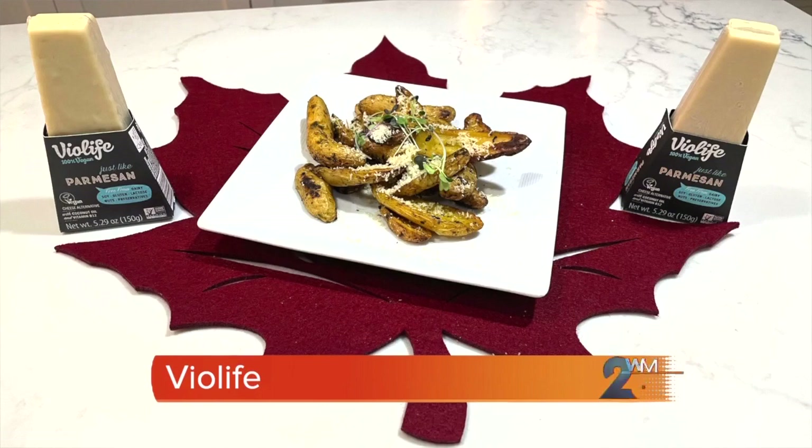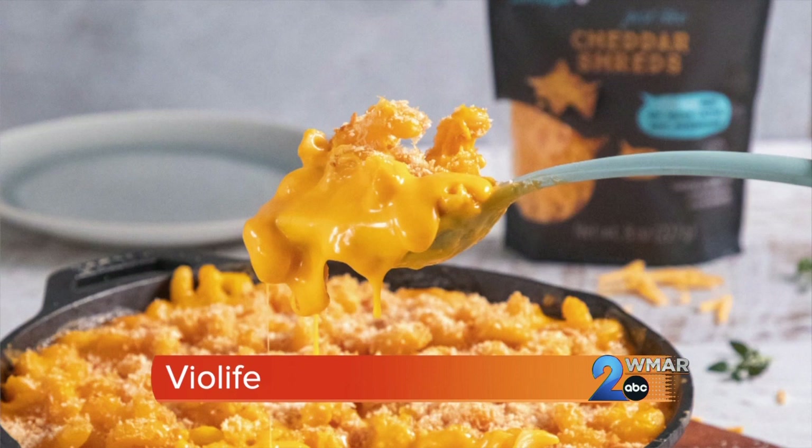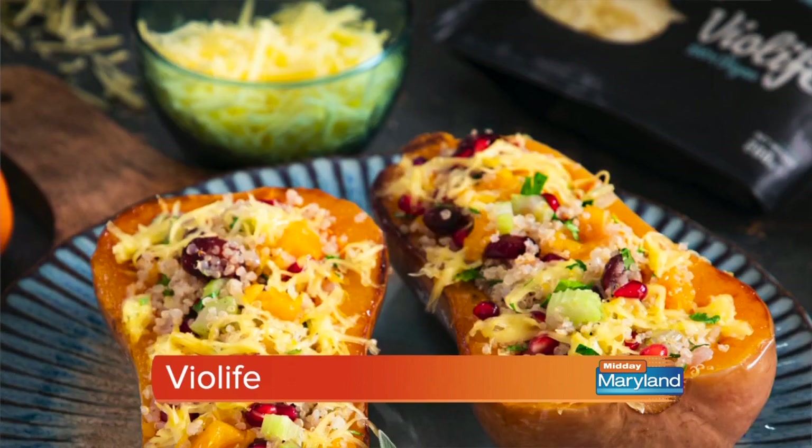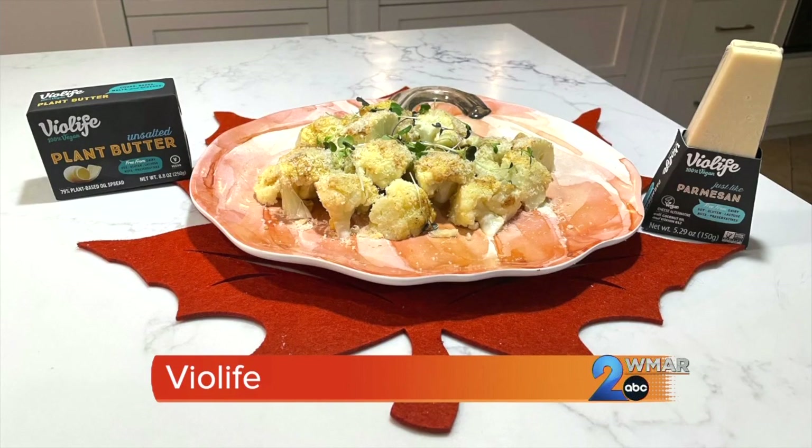I want to make sure everyone at my Thanksgiving meal can enjoy the food, and that's one reason I make sure to incorporate a lot of plant-based dishes. BioLife plant-based cheese makes it easy to create your favorite cheesy Thanksgiving side dishes, free from dairy, soy, and gluten. BioLife just like Parmesan offers a one-to-one swap in any recipe and is crafted to taste and perform just like dairy cheese, making it the perfect addition to your Thanksgiving table. Today I made whole roasted cauliflower with BioLife just like Parmesan and BioLife plant butter.